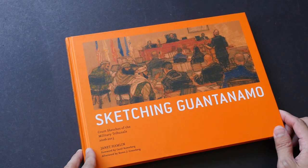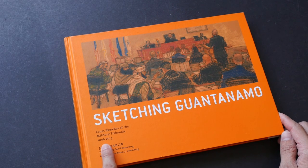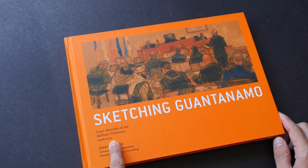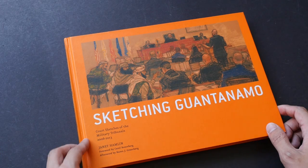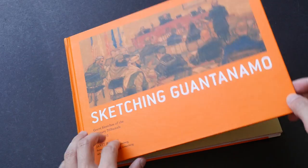Sketching Guantanamo is a sketchbook that features the court sketches of the military tribunals from 2006 to 2013 — that's about seven years of sketches in this book. The sketch artist is Janet Hamlin, and she has been commissioned by Associated Press and CNN to cover the court cases in Guantanamo Bay over a period of years.